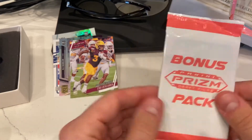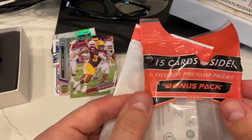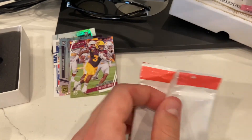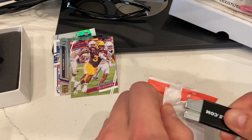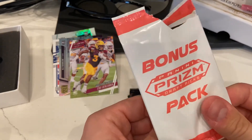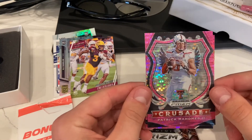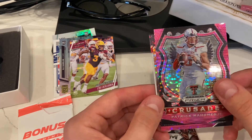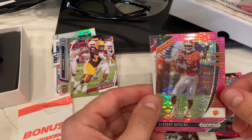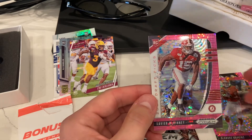Opening this up — it's the pink pulsar exclusive inside. A nice-looking Patrick Mahomes right there — Patrick Mahomes Crusade. Also a nice card: a DeAndre Hopkins pink pulsar, and then a draft pick Xavier McKinney — our boy popping up again — with the pink pulsar. Nice-looking card for sure.